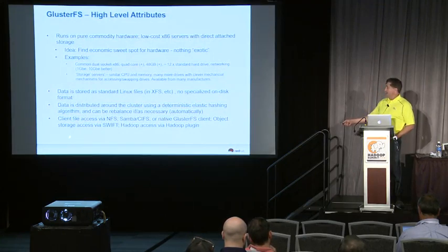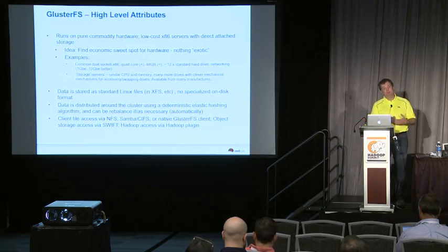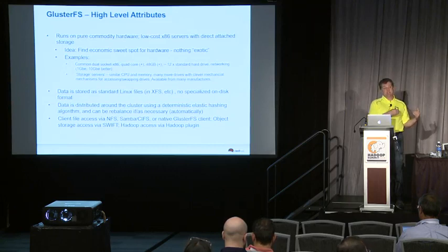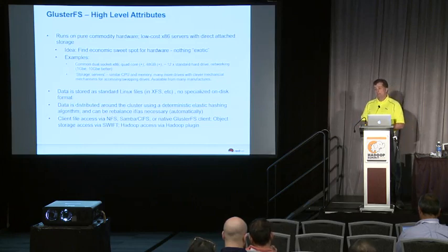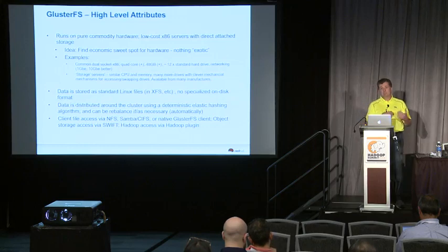There are clients to access data via NFS or standard file protocol, Samba or CIFS protocol, and a native higher-performance Gluster file system access client. You can also access data within Gluster as object storage using a Swift plugin compatible with the OpenStack Swift object storage solution, or with our project you can access it as a Hadoop file system using the fully implemented Hadoop API.